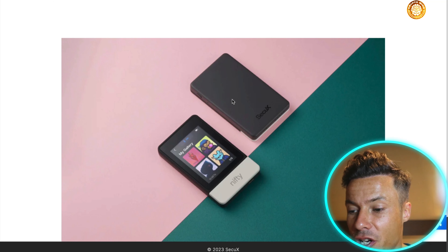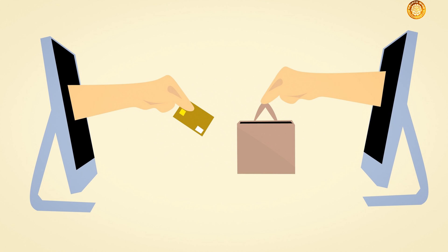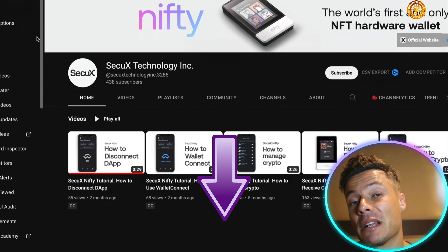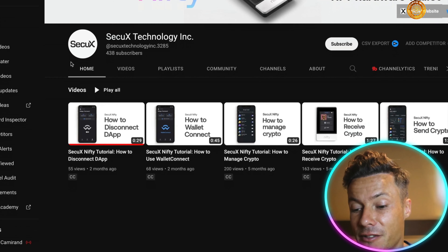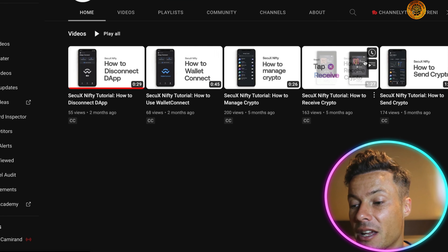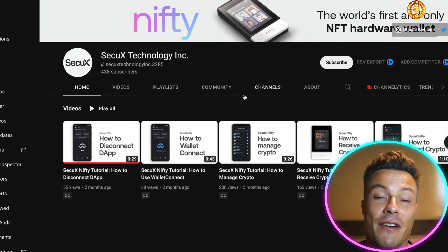Coming down to the bottom, this is a picture of how the item looks on the front and the backside view. Now, if like me you're non-technical and you buy one of these incredible devices, don't worry — it's very straightforward and easy to set up. If you go to the link down below in the description, there's a YouTube channel they'll also provide when you purchase a device. You can see all these different videos, some of them like 45 seconds or one minute, and they're very clear professional videos showing you how to do everything: managing crypto, how to use Wallet Connect, how to disconnect dApps, and tons of other tutorials.